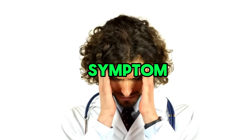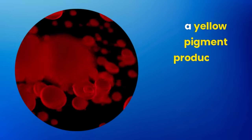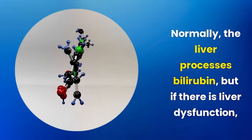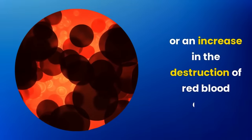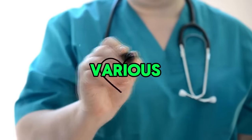Second late symptom: jaundice. Jaundice occurs due to the accumulation of bilirubin, a yellow pigment produced by the breakdown of red blood cells. Normally, the liver processes bilirubin, but if there is liver dysfunction, biliary obstruction, or an increase in the destruction of red blood cells, bilirubin accumulates, tinting the skin and eyes yellow. It's an important sign of various medical conditions.